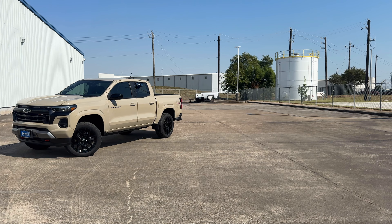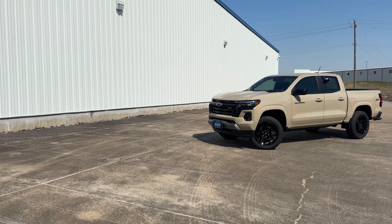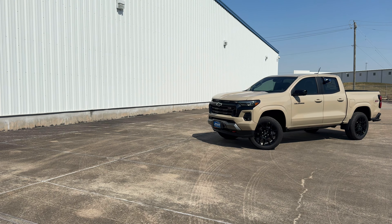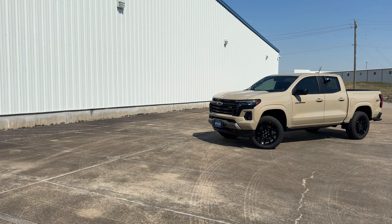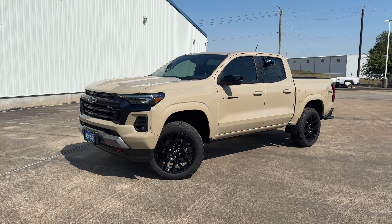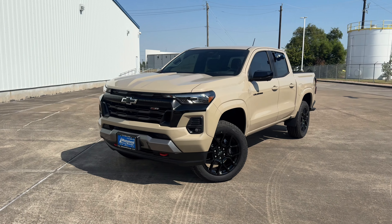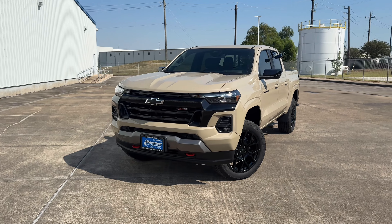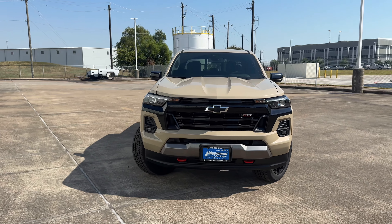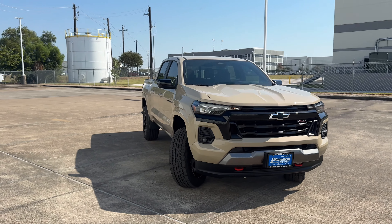My tester is the Z71 with a starting sticker price of $41,395. The engine is a 2.7-liter turbocharged four-cylinder plus that makes 310 horsepower at 5,600 RPMs and 430 pound-feet of torque at 3,000 RPMs, and it can tow up to 6,000 pounds. The Z71 trim comes standard with LED headlights with daytime running lights, a jet black with red interior exclusive to the Z71, a power outlet in the bed, Chevy Safety Assist, and more. My tester is finished in Sand Dune Metallic.